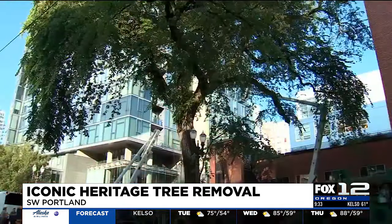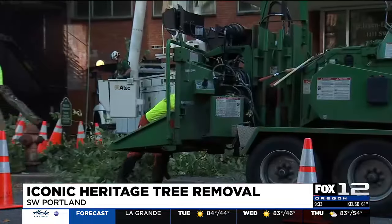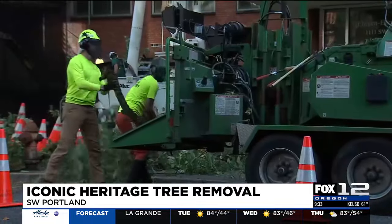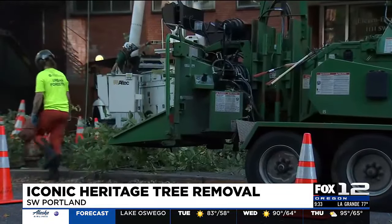The process to remove the tree is expected to be done today. The city plans to plant a replacement tree sometime next year. Heritage trees are those that have been formally recognized for their unique size, age, or historical significance.